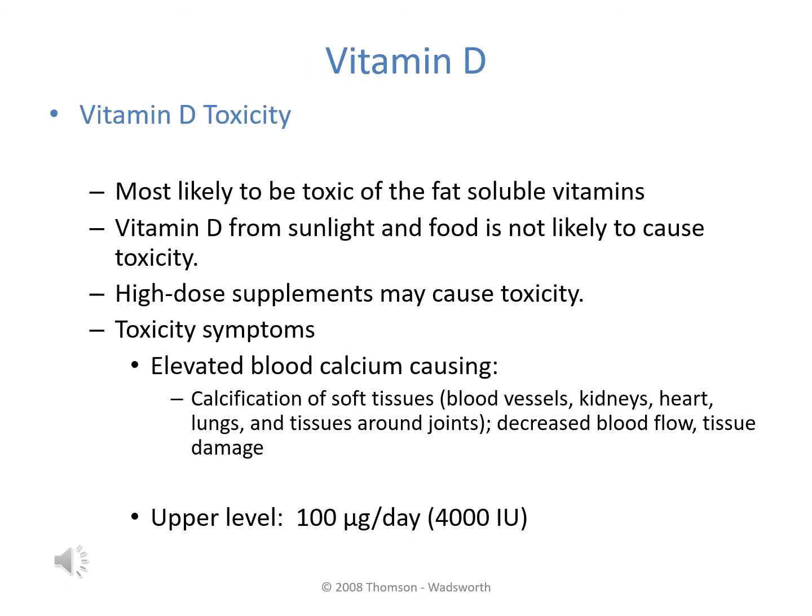Vitamin D is the most likely fat-soluble vitamin to have toxic effects in large amounts. The issue is not from skin synthesis or food sources, but from excessive supplementation. Toxicity causes a significant elevation in blood calcium, which then gets deposited in soft tissues such as blood vessels, kidneys, heart, lungs, and joint tissues, resulting in decreased blood flow and tissue damage. The upper level is 100 micrograms per day.